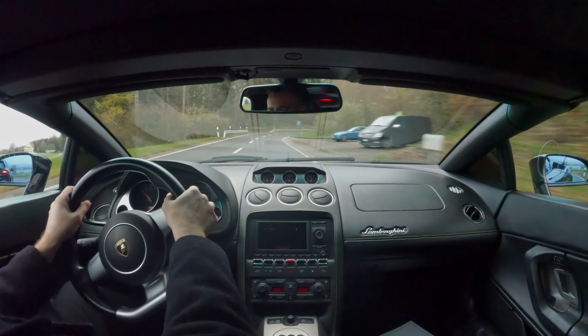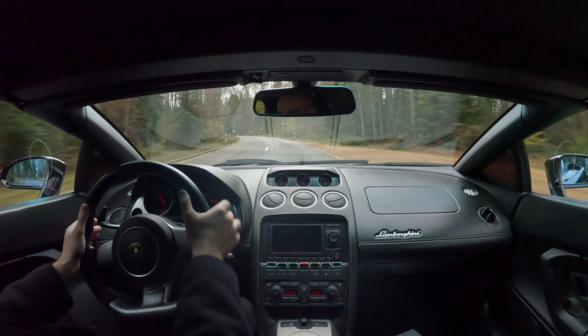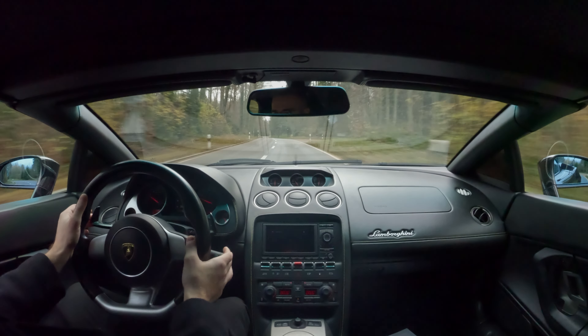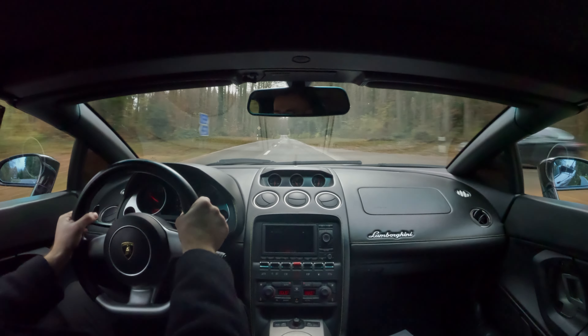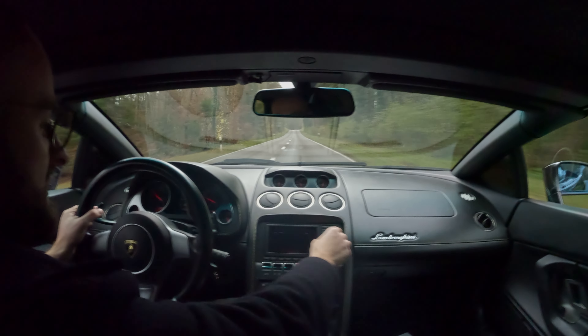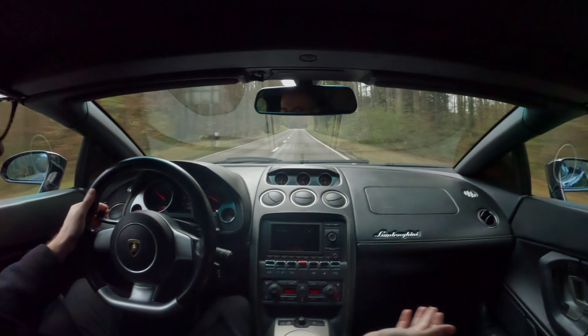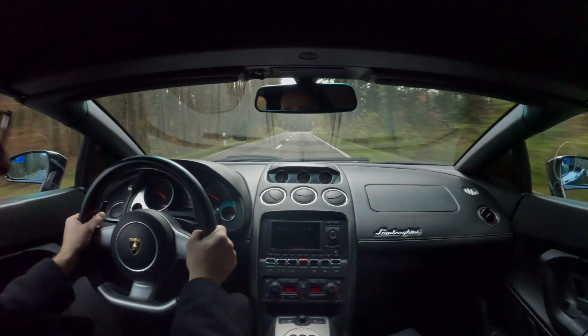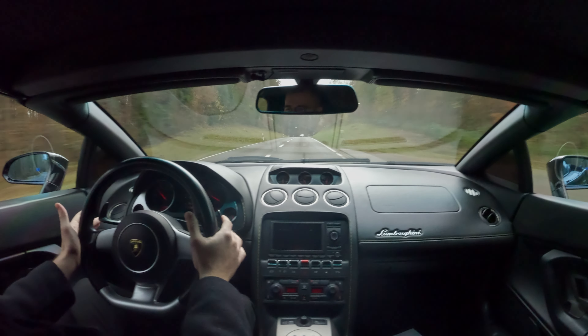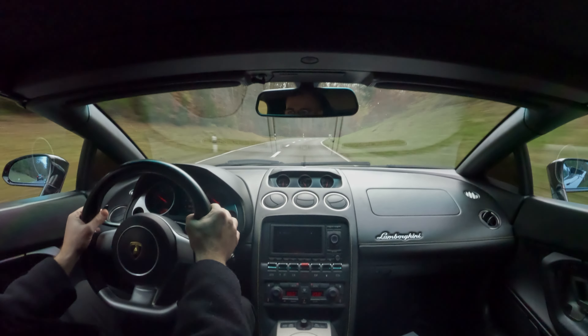Let me give you the stats on the Lambo. It is a 5-litre V10 Spider version from 2008, which means we have 520 horsepower and 510 Newton metres of torque. The car feels rock solid, and it's for sale for 72,000 Swiss francs. It currently has 89,000 kilometres and still feels absolutely mint.